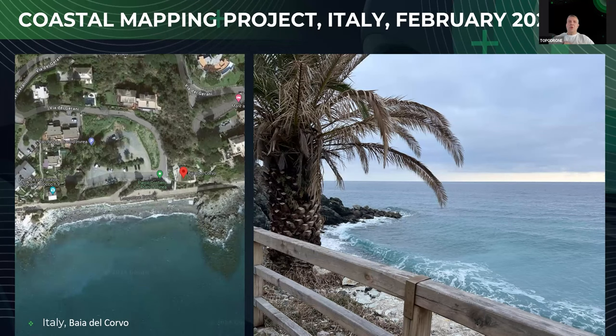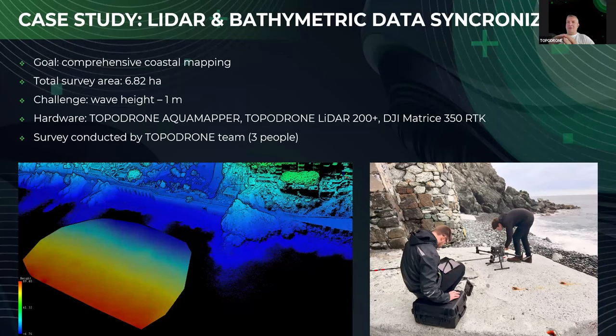Here is the project which was made in Italy by our team, and Dmitry was an active participant on this project. I suppose he may better introduce you and dive into this project and describe all details and nuances. It's an absolutely fresh project — we finished it in February on the Italian coastal. Let me pass the word to my colleague Dmitry.